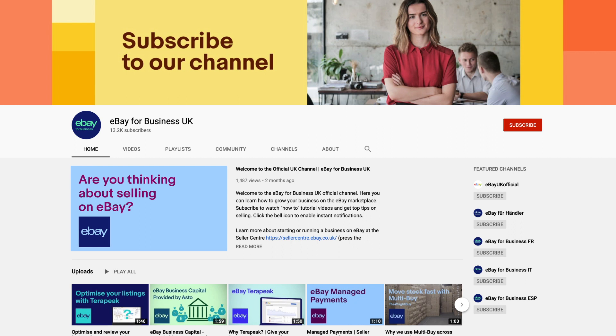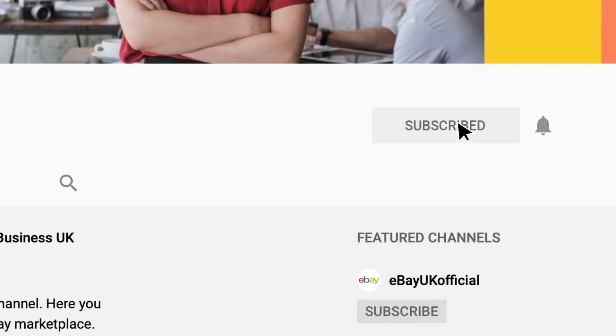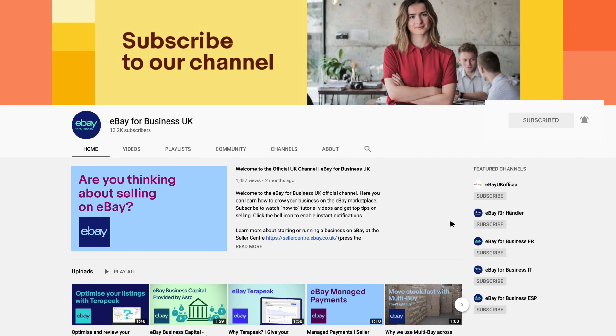Get more tips and guidance from the eBay team by subscribing to our channel on YouTube and click the bell icon to enable notifications. YouTube will let you know as soon as new videos are available.